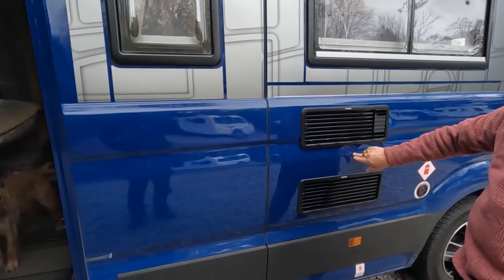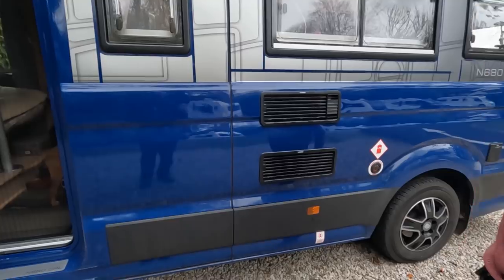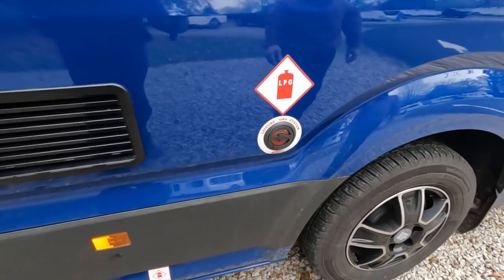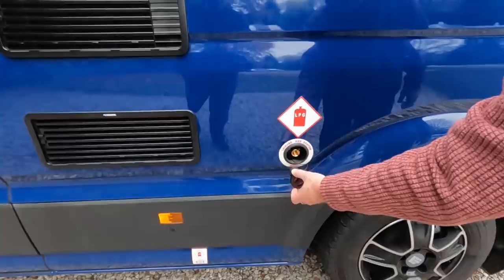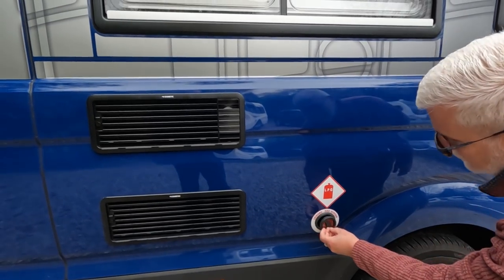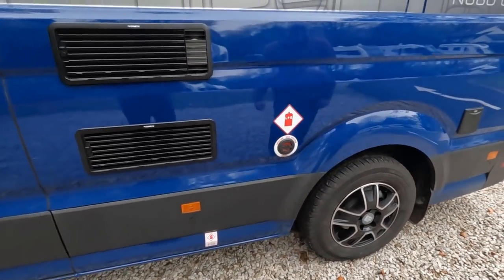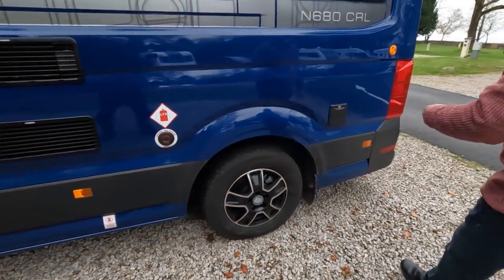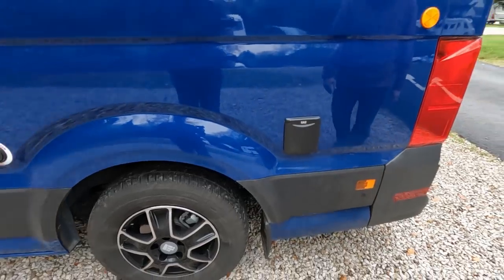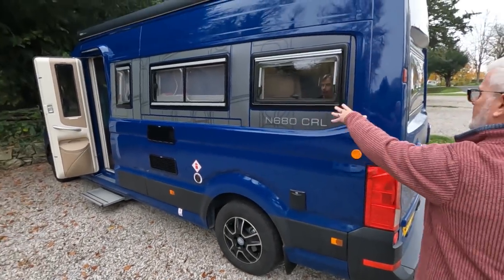We've got a Dometic fridge on the inside with the grills there. We run an LPG gas system with an underslung tank - this is 25 litres, the equivalent of about 11 or 12 kilograms. We don't have any gas bottles; we have a barbecue point, so if we want to use a Cadac or anything of that nature we can. It's a rear lounge layout with the kitchen mid-van.